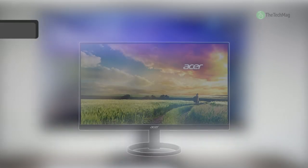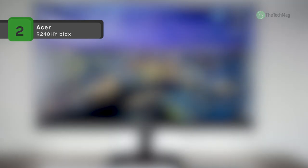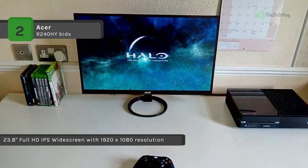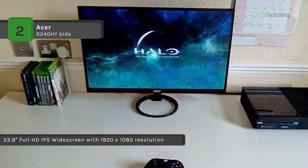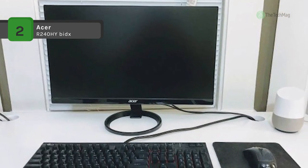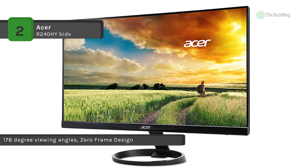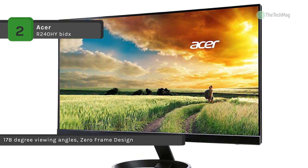The Acer R240HY BDIX 23.8-inch 16:9 IPS monitor features a zero-frame design that reduces thick edges around the monitor for a clean, fresh look. Built with an in-plane switching panel, it provides broad viewing angles and bright color reproduction. Coupled with its 1920 by 1080 resolution, 100-million-to-1 dynamic contrast ratio, and 250 cd/m² brightness, it delivers crisp, clear full HD content and supports 16.7 million colors for vivid imagery.